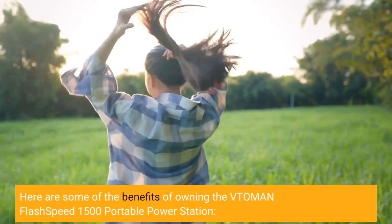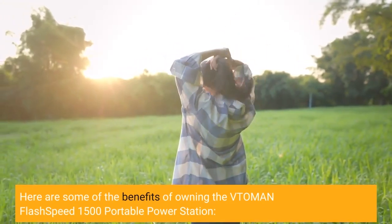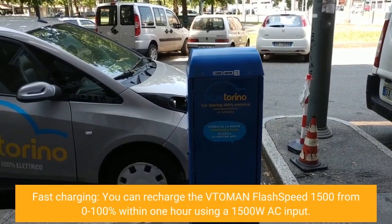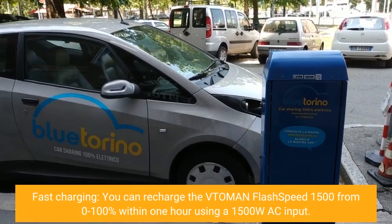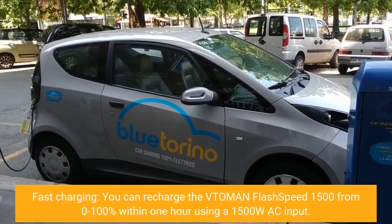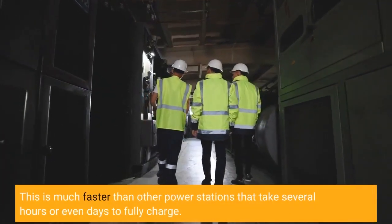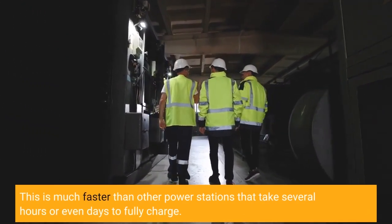Here are some of the benefits of owning the Vtoman Flash Speed 1500 portable power station. Fast charging: you can recharge the Vtoman Flash Speed 1500 from 0 to 100% within 1 hour using a 1500W AC input. This is much faster than other power stations that take several hours or even days to fully charge.